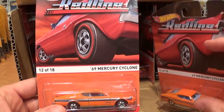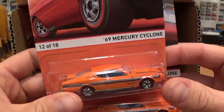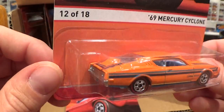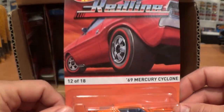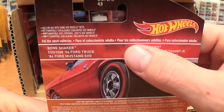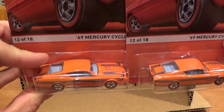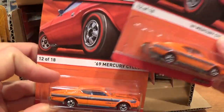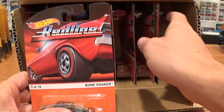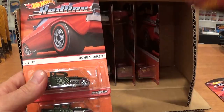Straight out of the box we've got two 1969 Mercury Cyclones — number 12 of 18. We're going to be opening all of these cars and putting them on my turntable for a close-up look. There are six cars in the series, sixteen cars to a case. I really like this one — very happy to get two. And the Bone Shaker — we got one, two, three Bone Shakers.